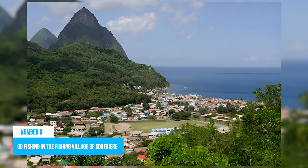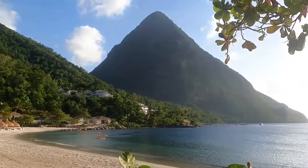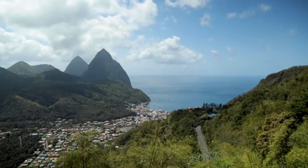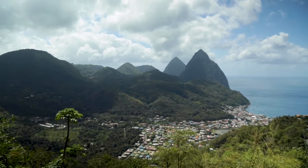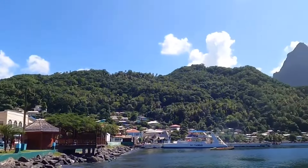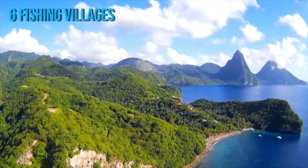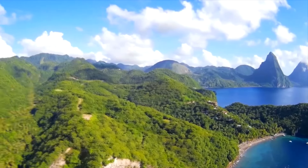Number 8: Go fishing in the fishing village of Soufrière. Perhaps you already know how most island countries have some excellent fishing platforms. Well, St. Lucia is hardly any different. In fact, it takes this activity to a different level by dedicating entire villages to the cause. Soufrière is a colorful fishing village on the island's south end and it is the most popular of the six fishing villages here. Plus, it is just a few miles away from the famous Pitons and it is certainly worth a stop by.